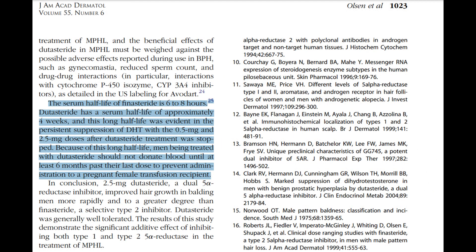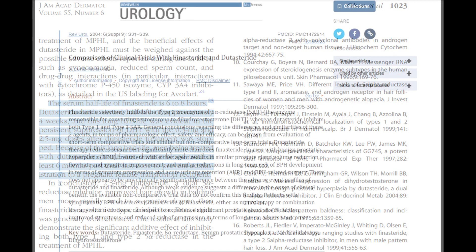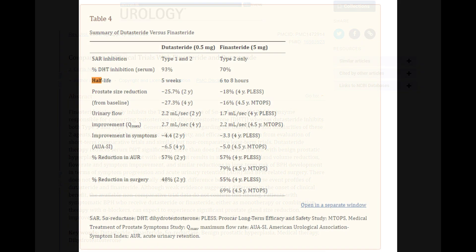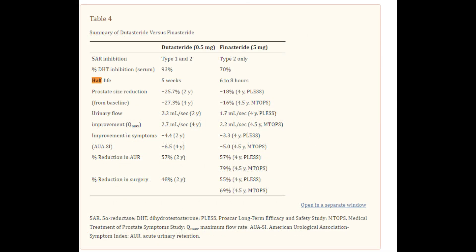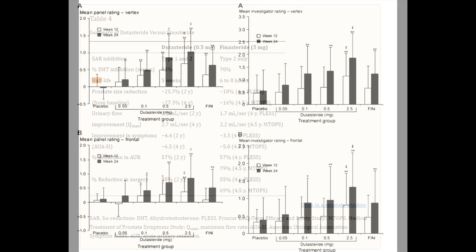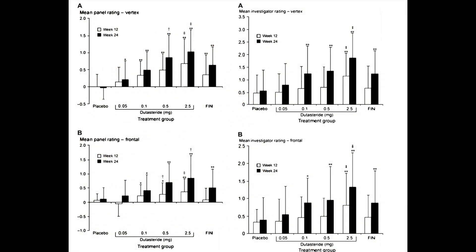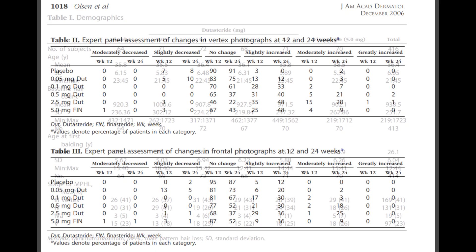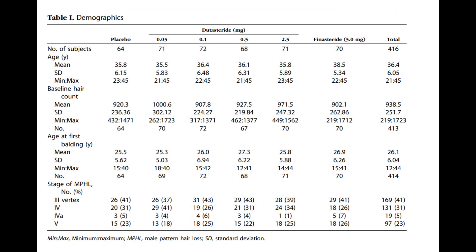Dutasteride has a half-life of approximately five weeks, while finasteride's half-life is between six to eight hours. So even when you stop using dutasteride, it has an extended period of serum DHT suppression. It will also take a while to fully kick in when inducing its effects, so keep in mind that dutasteride's mechanism of action is more extended than finasteride's.